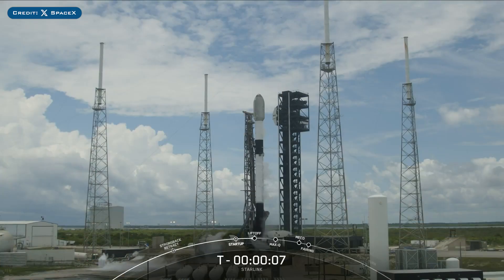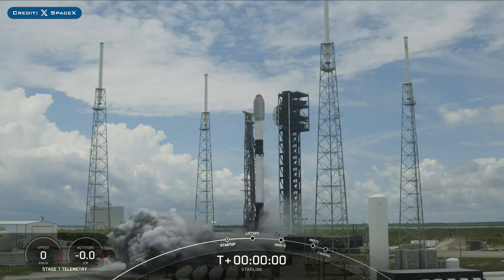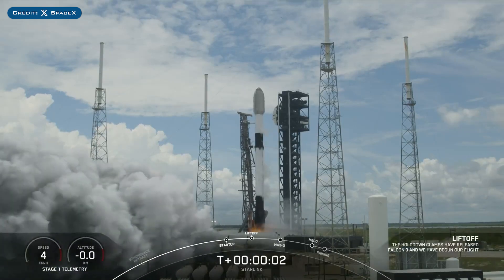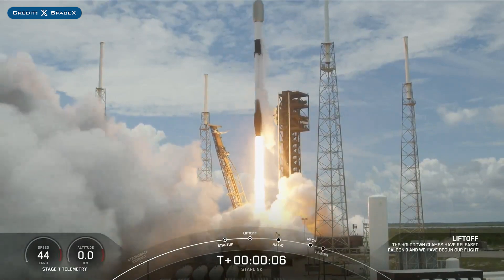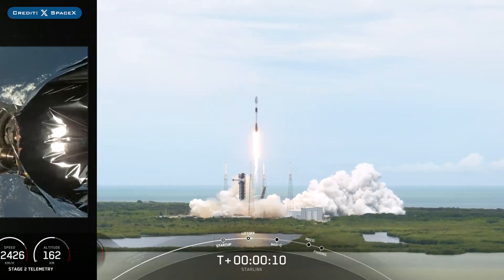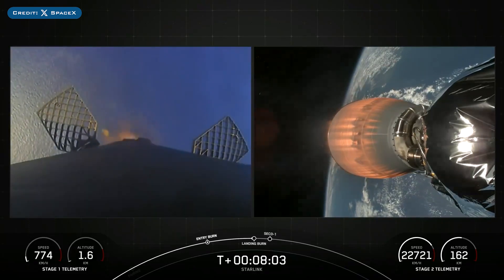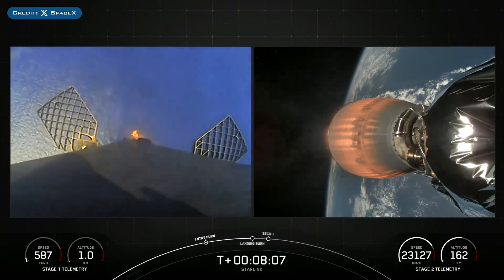On Sunday, SpaceX successfully launched their 63rd Falcon Mission of the Year with the launch of Starlink 10-2. The booster which launched this mission, B1078, then landed successfully for the 11th time on the droneship A Shortfall of Gravitas.